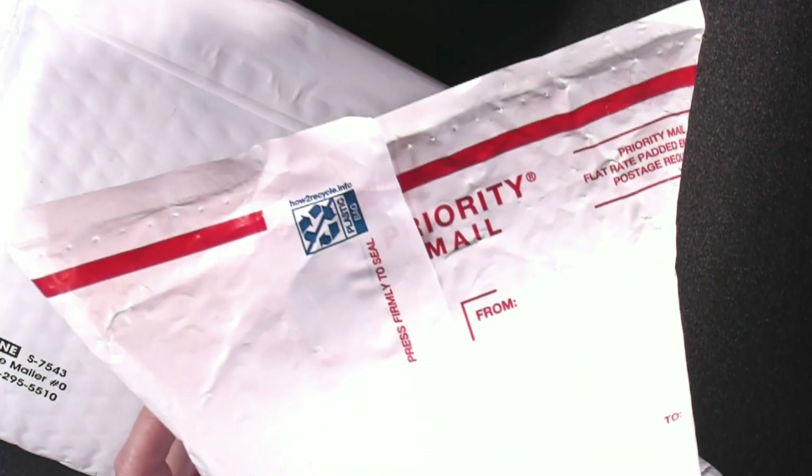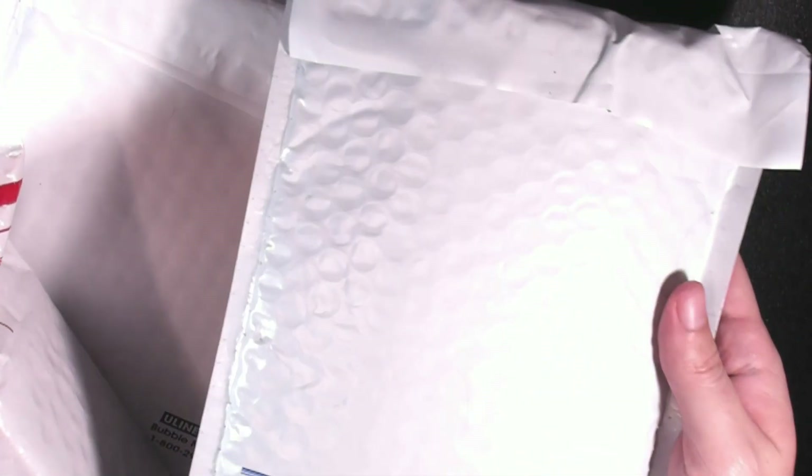Hey guys, welcome back to another video. Today we're going to be opening up some mail. I'm not going to show you the front of these, but I got one package here, another thicker package here, and a slightly smaller package here.